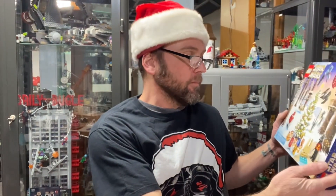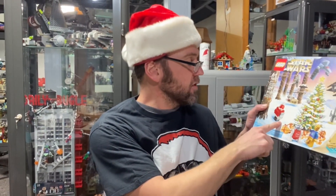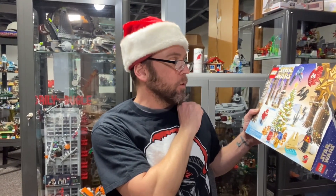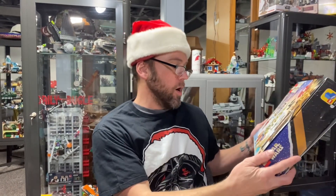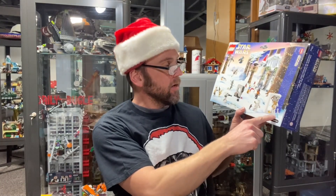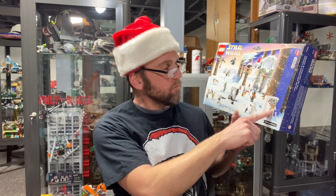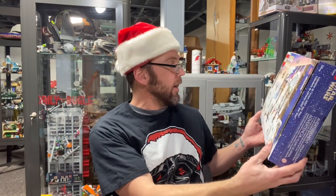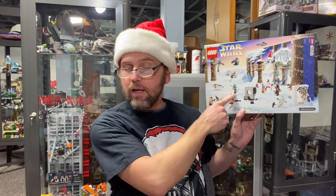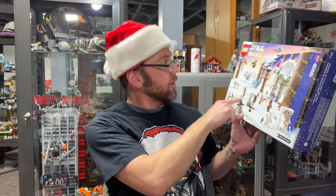Like I said, we are on day 20, so let's get started. We're still waiting for R2 and this gonk droid that's dressed like Santa, and we're still waiting for Luke and this contraption that holds Luke when he's in the Wampa's lair in The Empire Strikes Back. And I think we're still waiting for this little radar thingy here, so it's gonna be one of those.